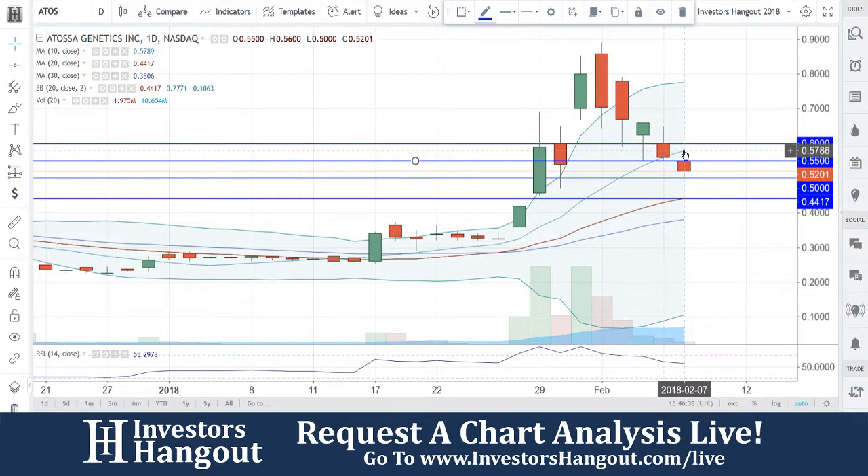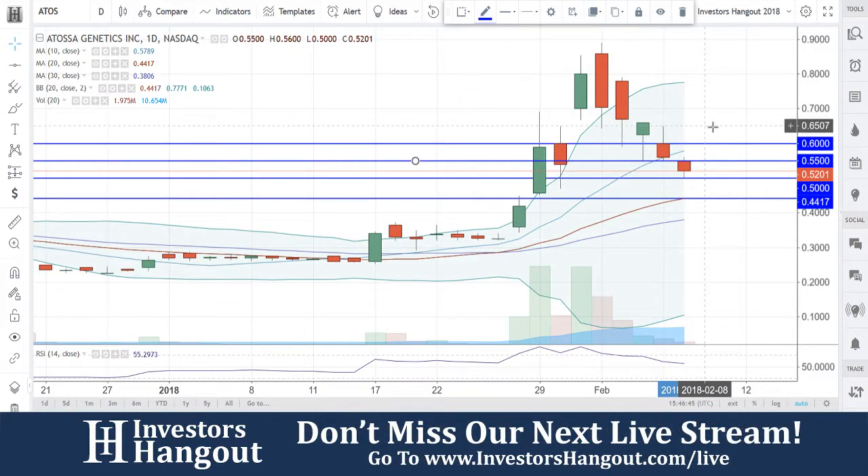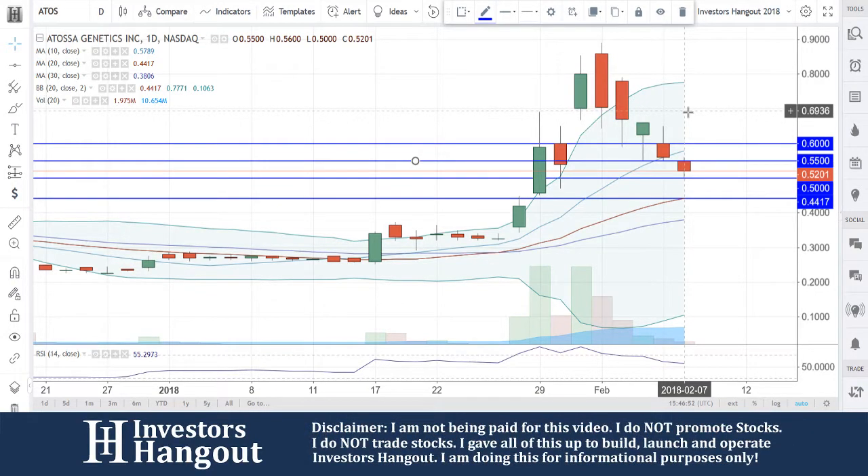It couldn't hold that, pulling it below that now. As of right now, sitting between two levels: $0.55 and $0.50. You guys opened up today, hit the low of $0.50 and opened at $0.55.